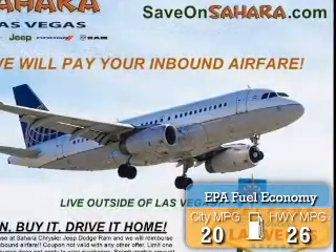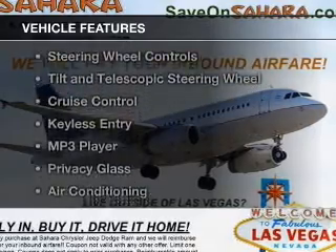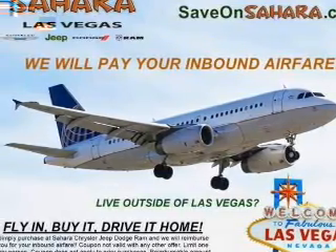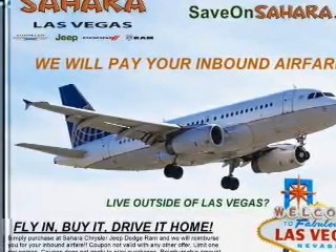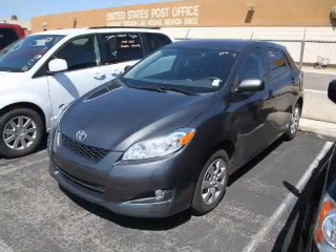Great fuel efficiency saves you money by requiring fewer trips to the gas station. The features include digital audio input and auxiliary input, steering wheel controls, tilt and telescopic steering wheel, cruise control, keyless entry, an MP3 player, privacy glass, air conditioning, and power door locks.